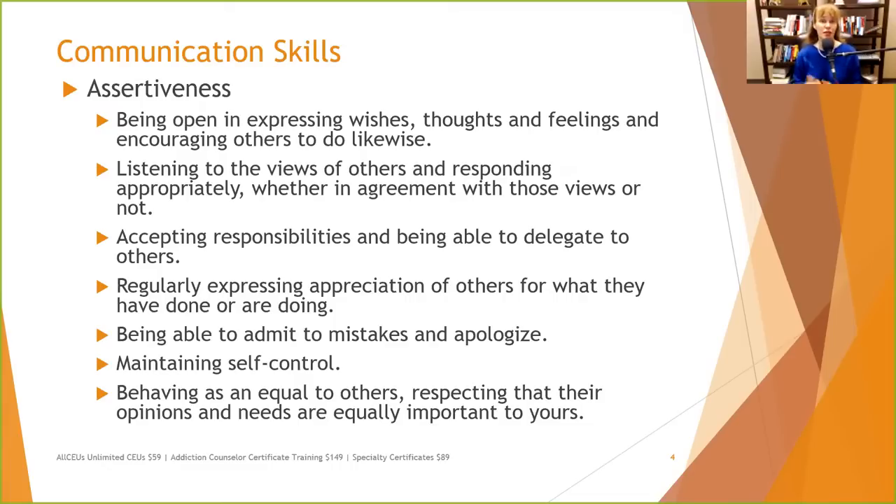Assertiveness also means being able to say 'I don't know.' When I was defending my dissertation, someone had told me ahead of time that the professors on my board were going to ask me questions until they got to something they didn't expect me to know — to see if I was aware of not only what I did know, but what I didn't know, and if I was willing to admit it. Assertiveness means being willing to say 'I'm human, I'm fallible, I make mistakes, and I don't know everything.'